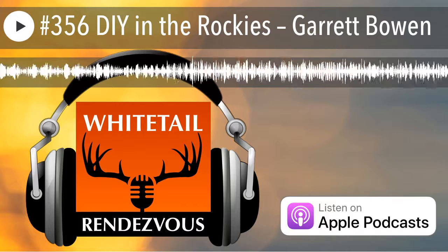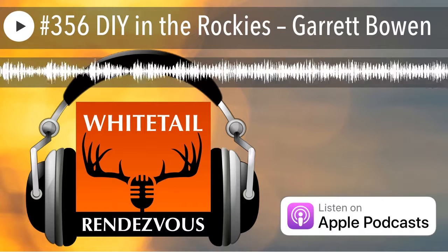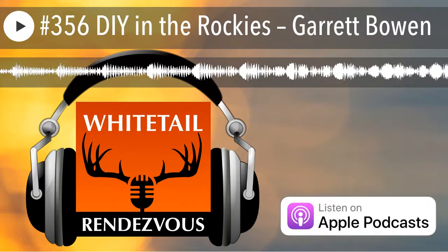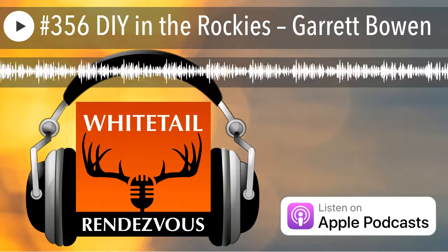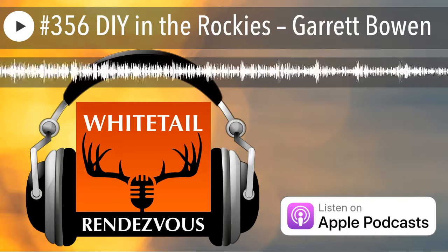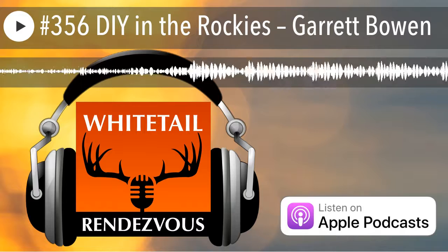Now let's talk about elk hunting or mule deer hunting — whichever way you want to go. We've got about ten minutes left, so let's spend about five minutes on elk in the Rockies and five minutes on mule deer. You get your tag, you're going to hunt the Rockies, you're on the ground — how do you start hunting? How do you find where the elk are?